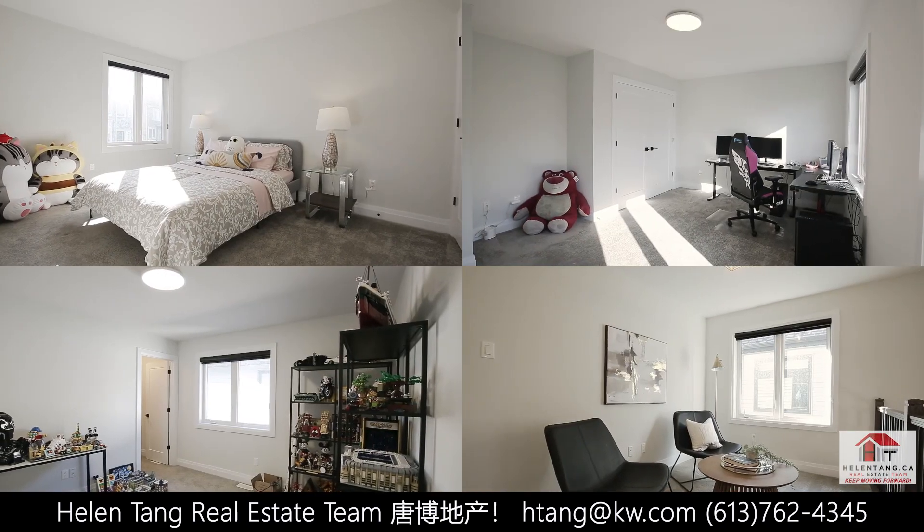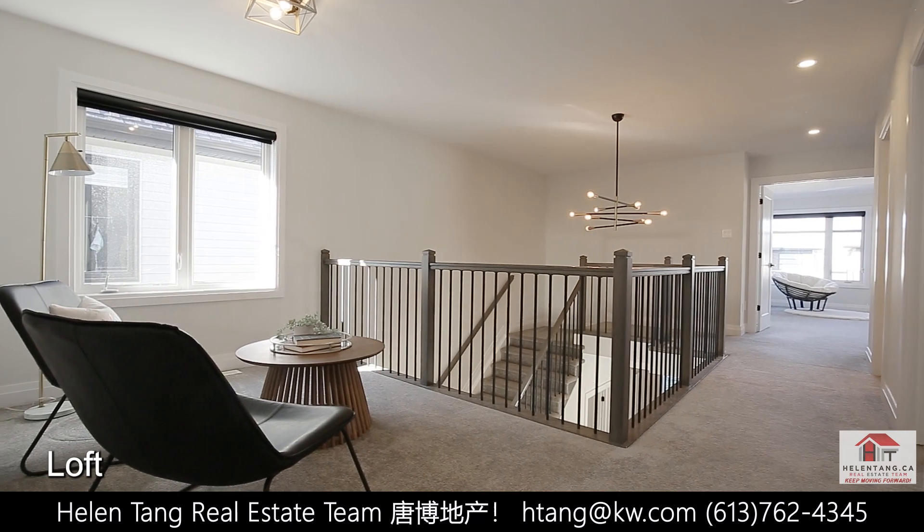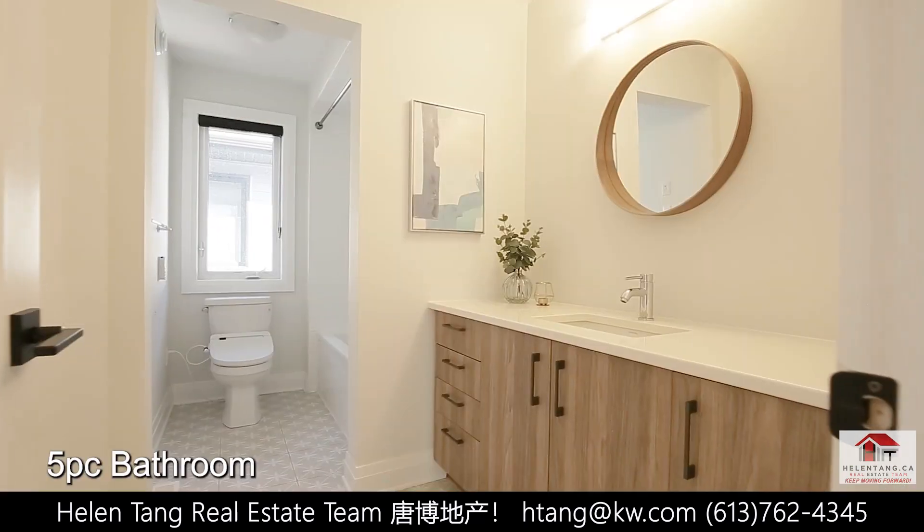Three other good-sized bedrooms, a sunny loft, a four-piece bathroom, and a laundry room complete this level.